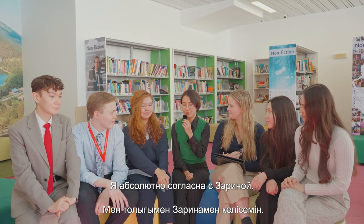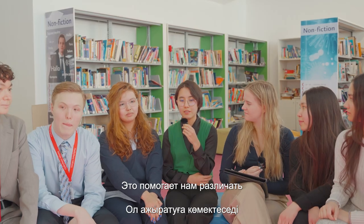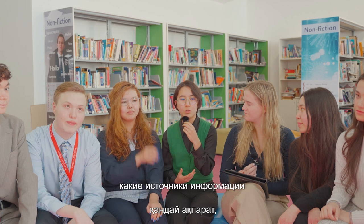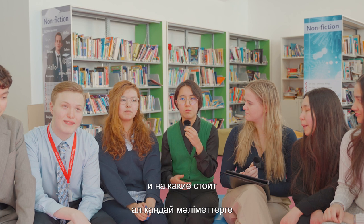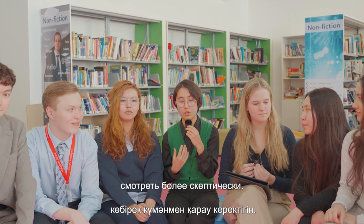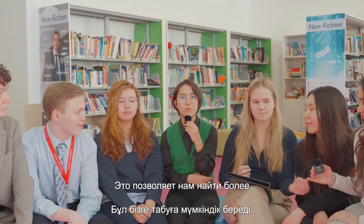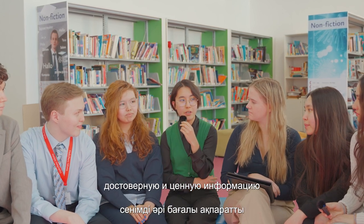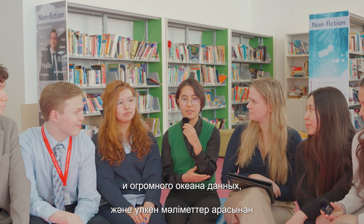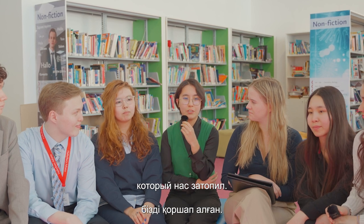I absolutely agree with Zarina. It helps us discern which sources of information can be reliable, which sources we should trust, and which we should look at more skeptically. It allows us to find more reliable and valuable information among all the sources and the vast ocean of data that we're drowning in currently.